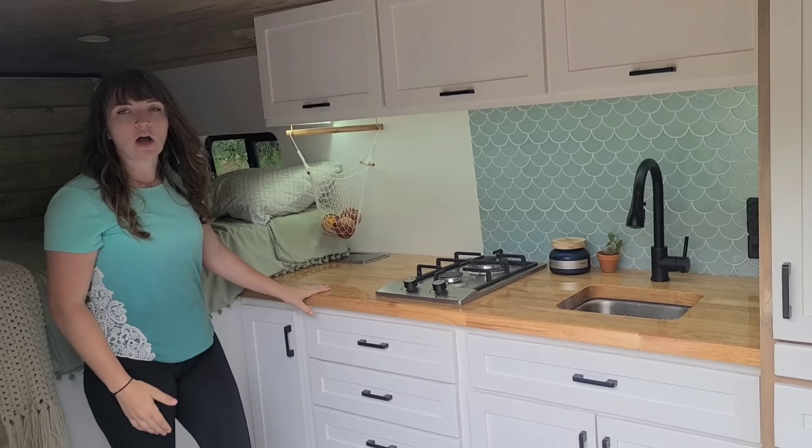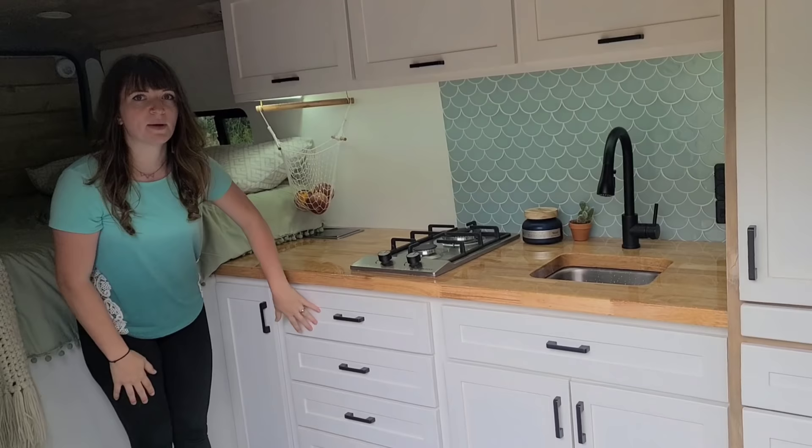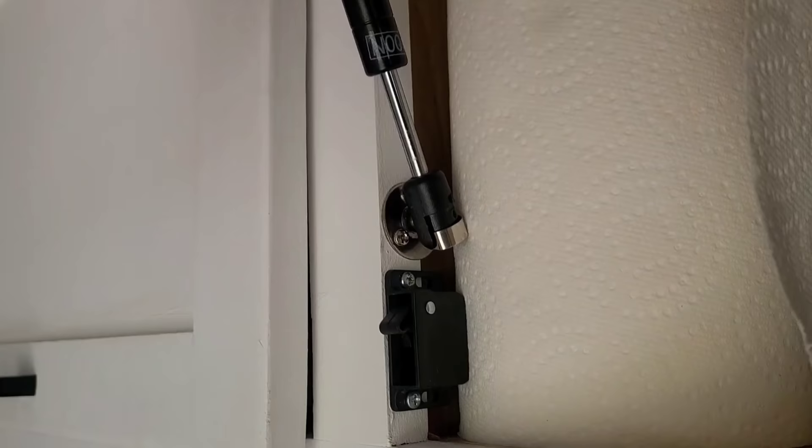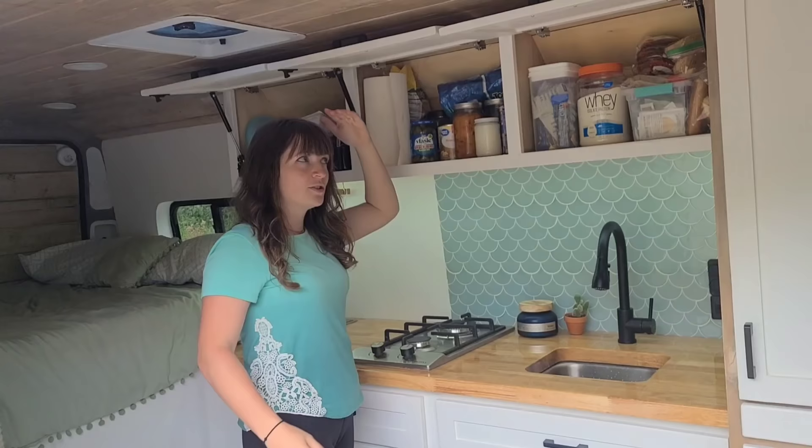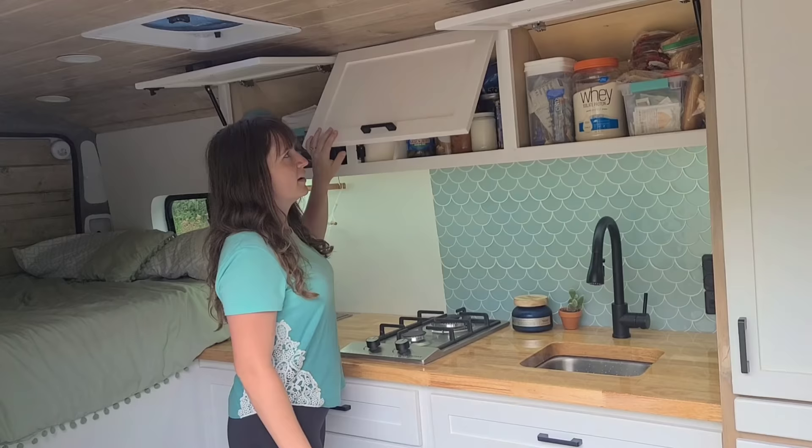All of these drawers in the kitchen hold our cookware and whatever we need — plenty of room. Up here we have three hanging cabinets with gas struts to keep them open, so you're not trying to balance things on your head. Right underneath are hook latches so they don't go flying open.